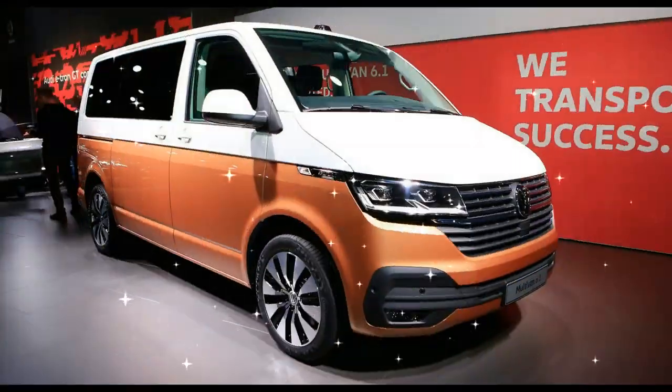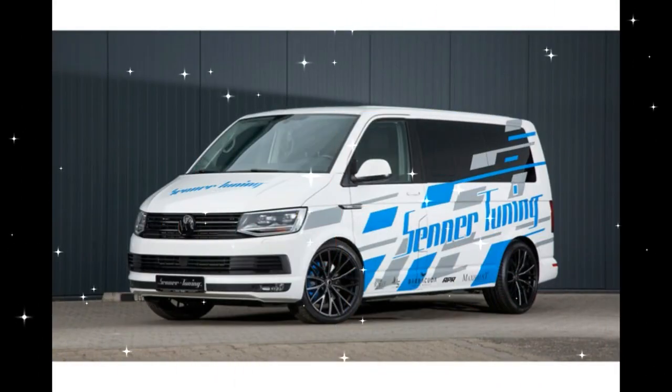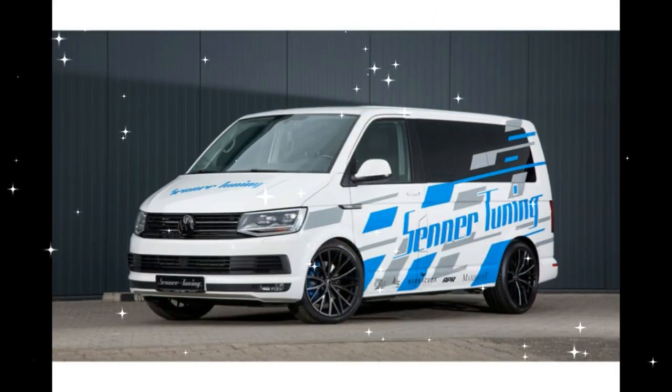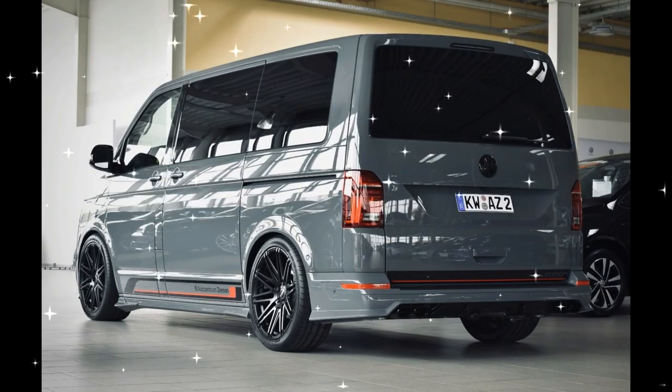The T6 Multivan is a 5-door E-Class executive car. The weight of the vehicle is 2,053 kg with a 1,027-liter trunk loading capacity.